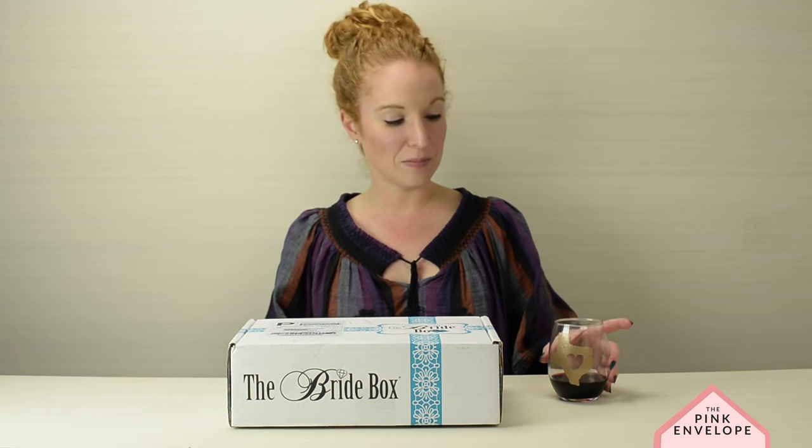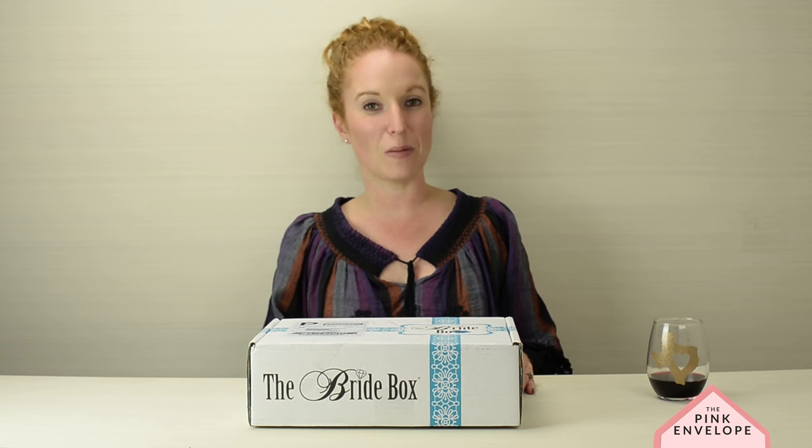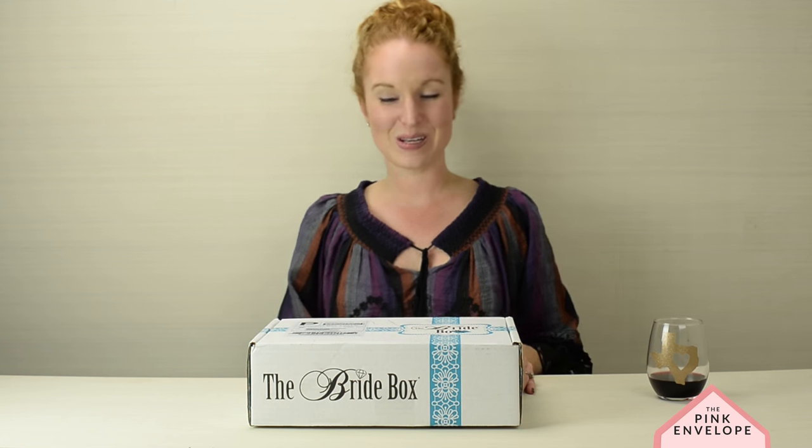The best part about this is one lucky subscriber who is a bride-to-be, who hops on and likes both Jonathan Ivy as well as the Bride Box, will be receiving their very own complimentary Bride Box. So let's dive in!